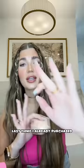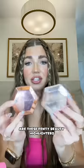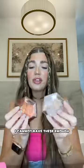This Milk Makeup Hydro Grip Primer — I would definitely repurchase. Last thing I have to repurchase are these Fenty Beauty highlighters. I cannot rave about these enough. Let's hope I actually never lose my bag!